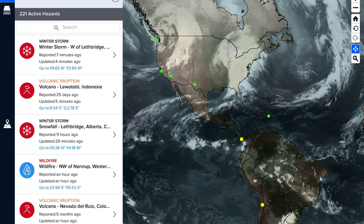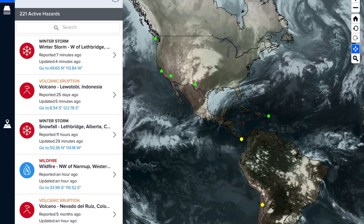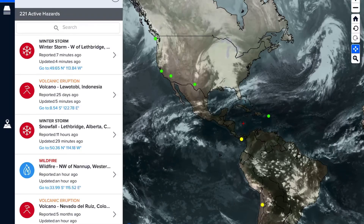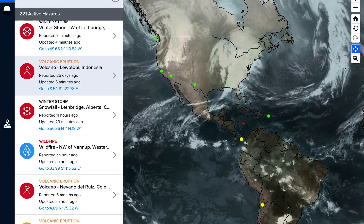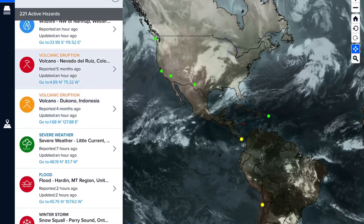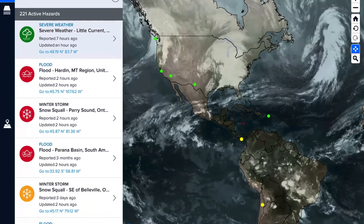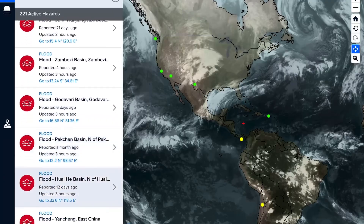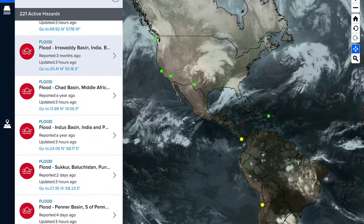Now let's get to the Pacific Disaster Center showing the most recent satellite imagery, and as well pointing out the most recently updated volcanoes. Today we have Lewotobi in Indonesia, Nevada del Ruiz in Colombia, and Toconao in Indonesia.